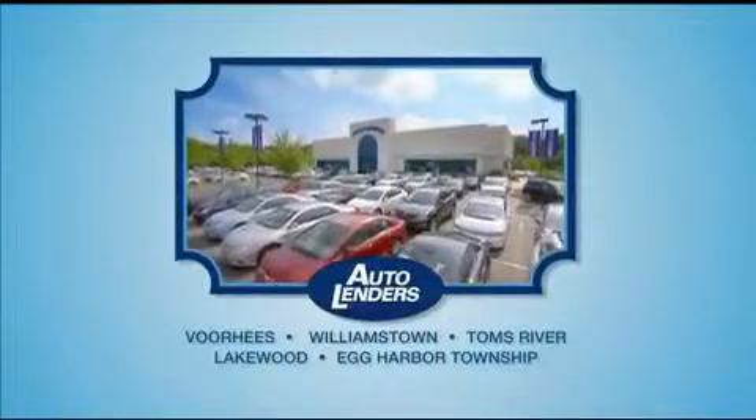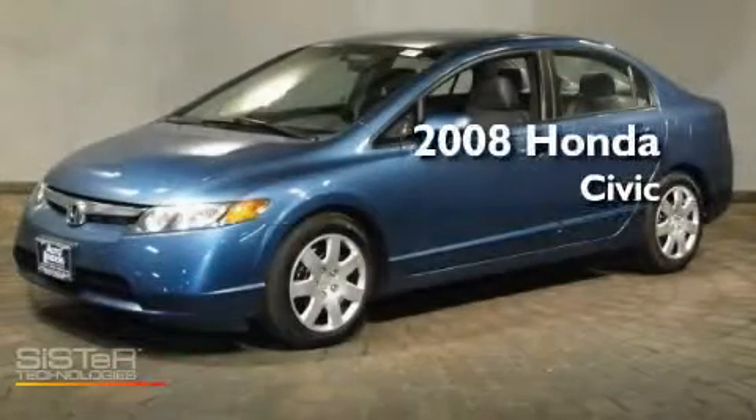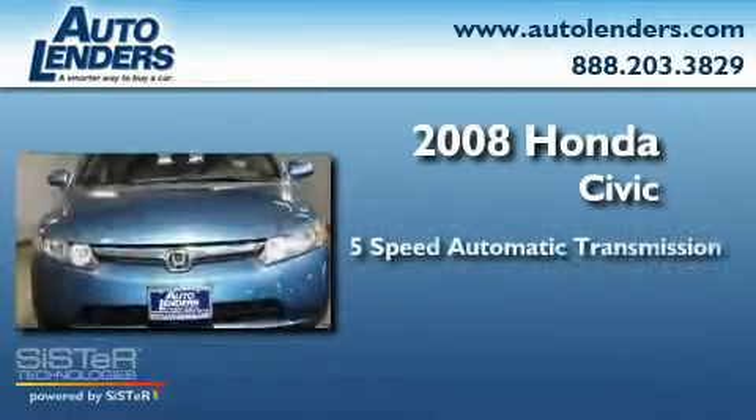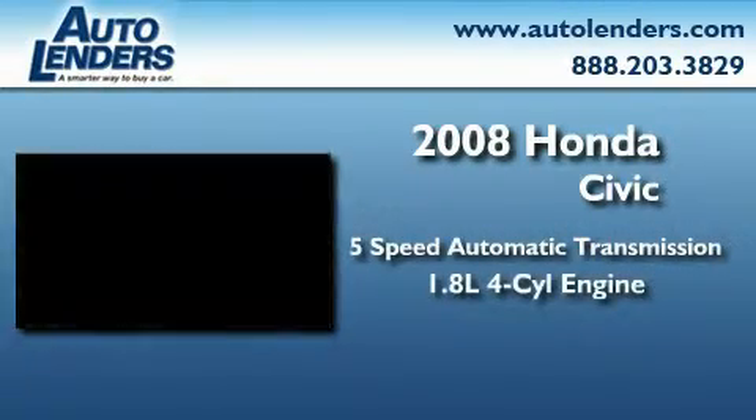See our Low Mileage One Owner Certified cars at any of our five New Jersey showrooms or at Autolenders.com. This is a 2008 Honda Civic. This car has a five-speed automatic transmission and an inline four-cylinder engine.